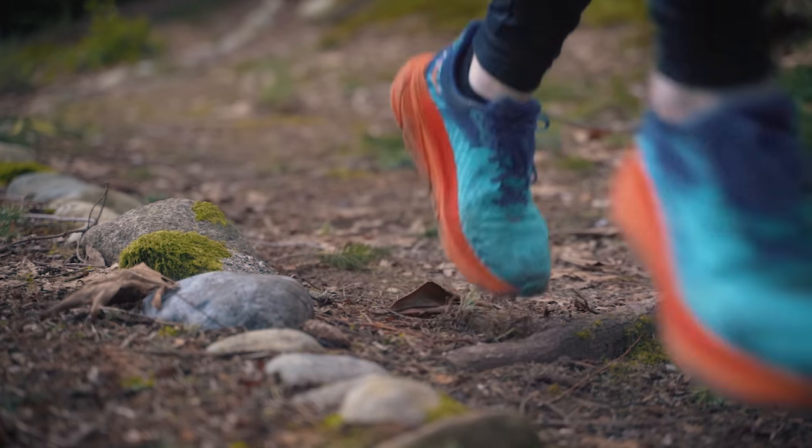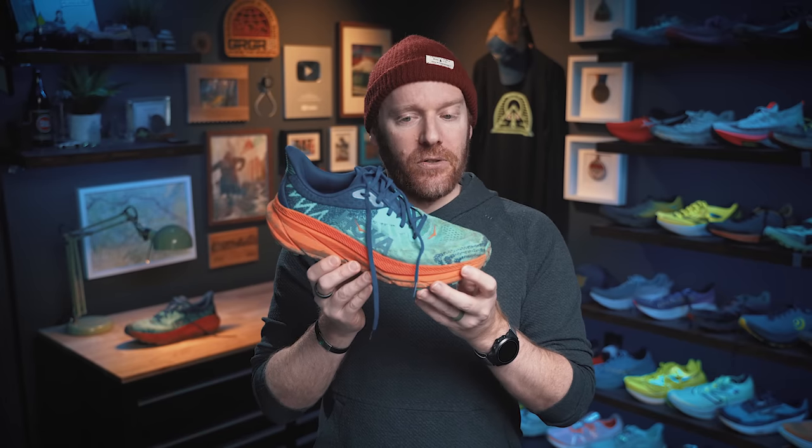Does the marketing of this shoe as a gravel or light trail shoe do it a disservice? Is it a do-it-all or do-just-some type of shoe? We're going to find out in today's review. Let's dive in.